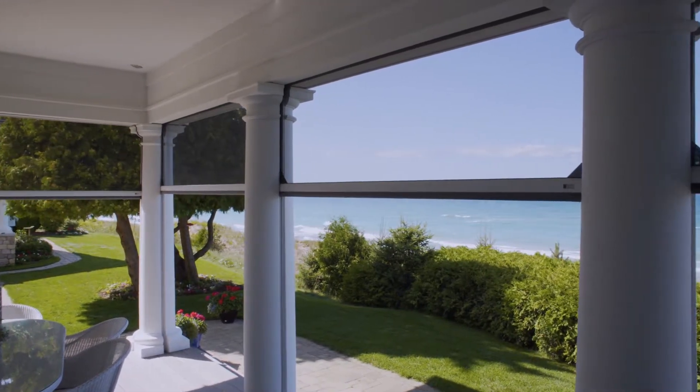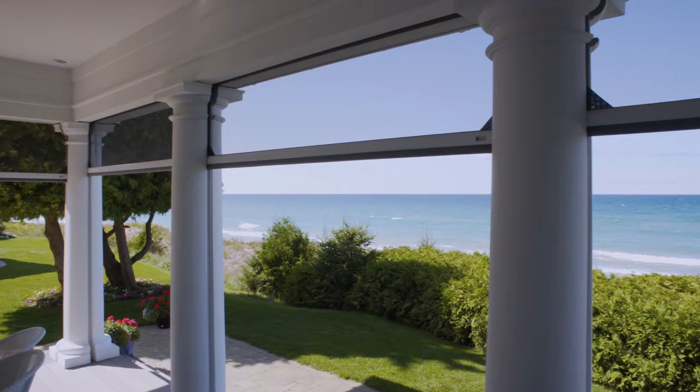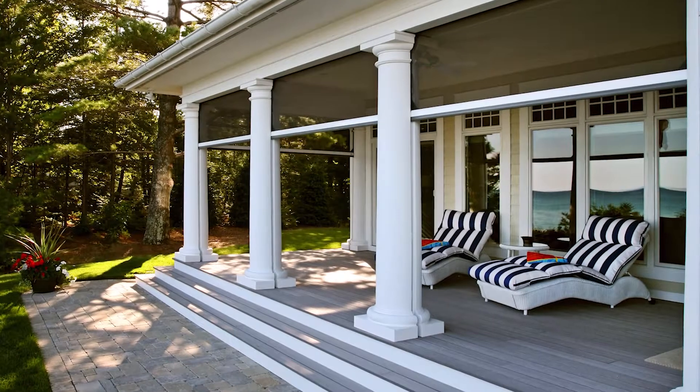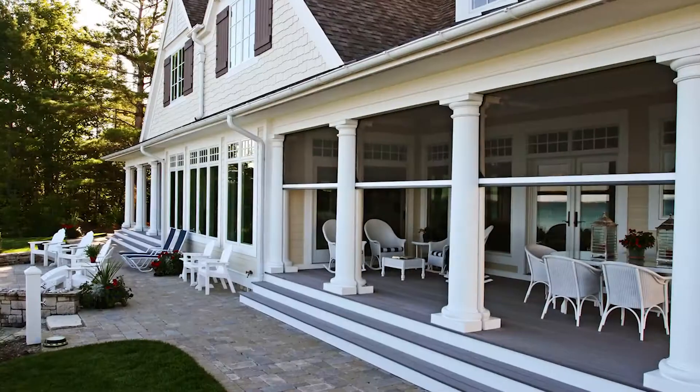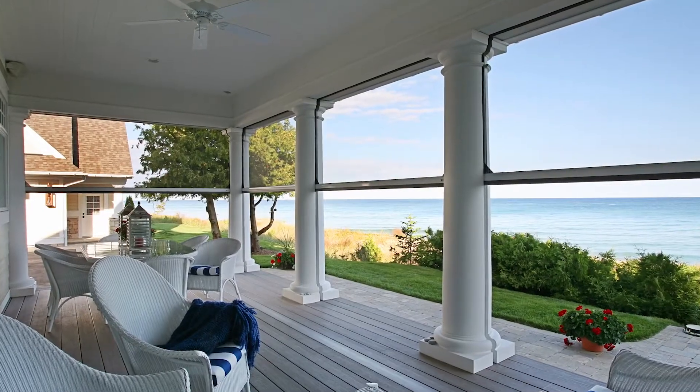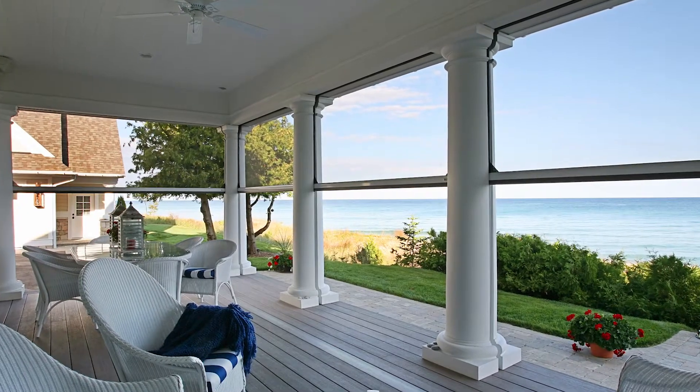This is really exciting to be here at the Kearney Hill home and finally get to meet not only the homeowners, but to actually see their home. Because this home has been used in so many of our hero shots with our Phantom literature. We think it's just a remarkable display of a beautiful home marrying up with our Phantom Screen products.